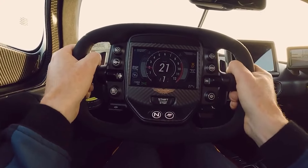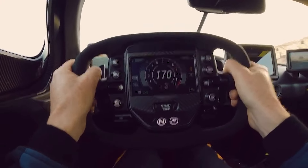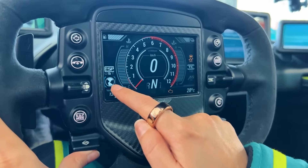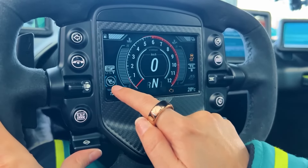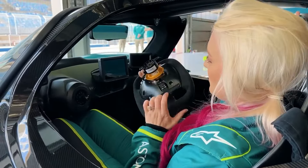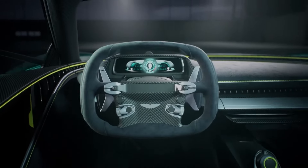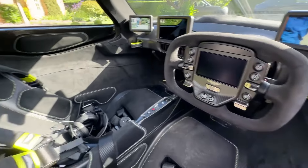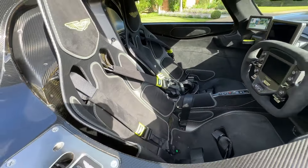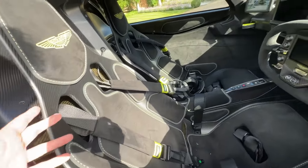The Valkyrie, on the other hand, ushers you into a futuristic world with its sleek screens replacing traditional gauges and cameras instead of mirrors. The race-inspired steering wheel and custom-fit carbon-fiber seats enhance both comfort and functionality. Its unique upward opening doors and removable steering wheel add to its high-tech allure. In short, the Valhalla emphasizes driver-focused ergonomics and performance, while the Valkyrie showcases advanced technology and race-inspired features. Both interiors offer an exceptional blend of luxury and innovation, tailored to deliver an unforgettable driving experience.